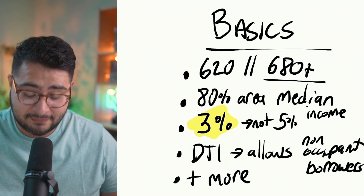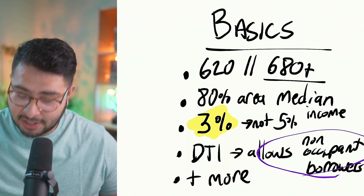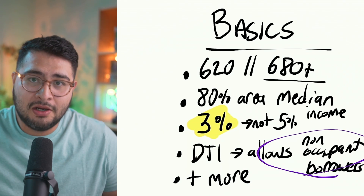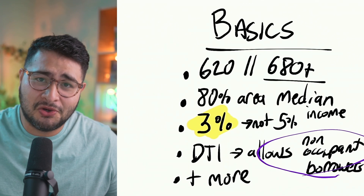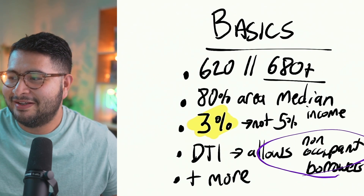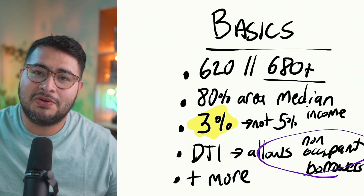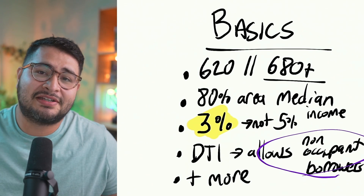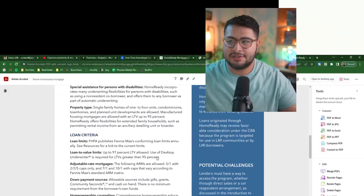The debt-to-income ratio is about 50%. What I really like about this product is it allows non-occupant borrowers. For those who need a parent's, uncle's, or sibling's help — you can add them to the loan. You have to make sure they understand the risks, but they don't necessarily have to occupy the house.